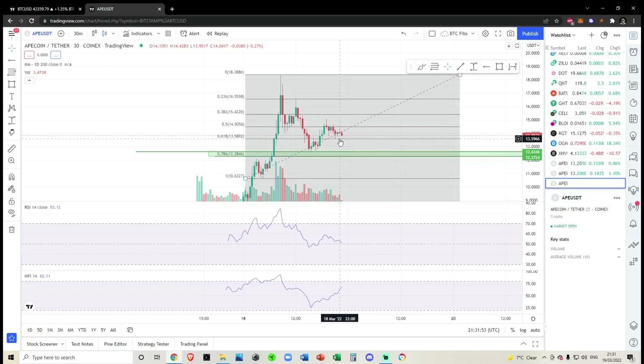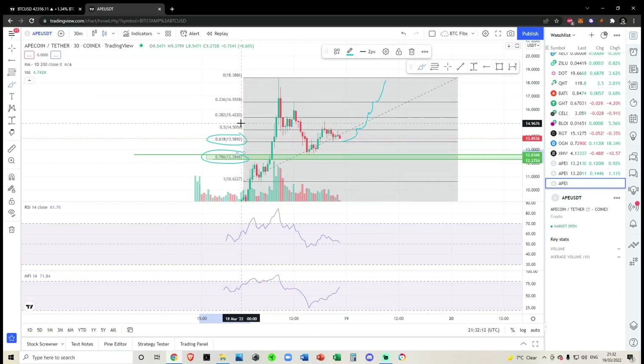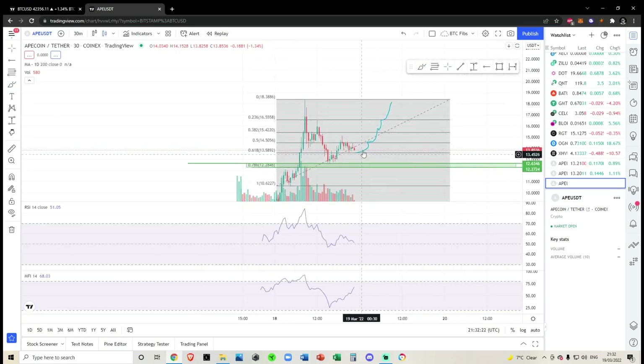In my opinion, if we're able to hold the 618 at 1359, the uptrend is going to continue and I don't think we would be getting stuck at the 0.5, the 382, or the 236. Normally these are the levels I pay the least attention to. My number one level is the 618, then the 786, then the 0.5 — everything else apart from that is kind of just noise and potential levels we could get stuck at, but I don't pay too much attention to them.